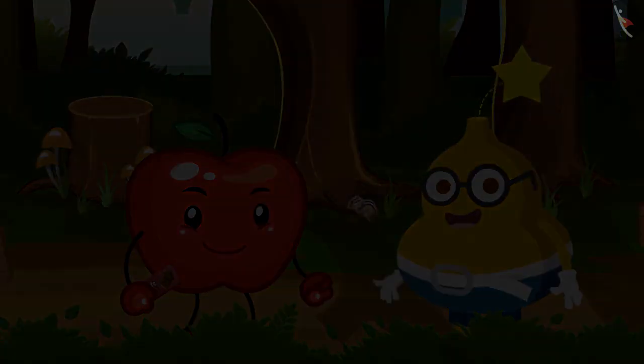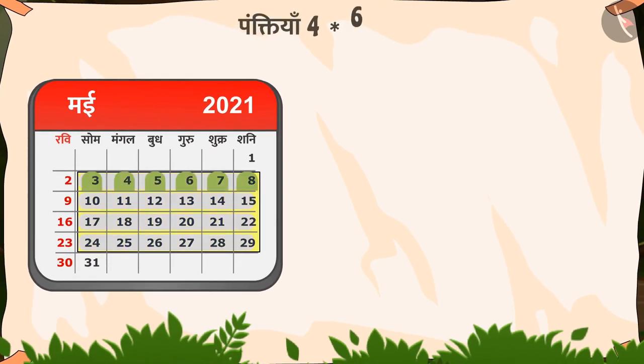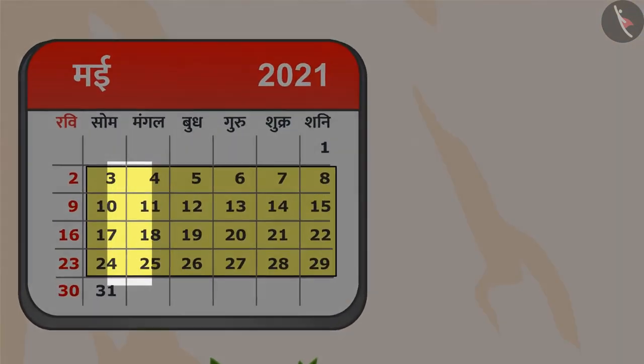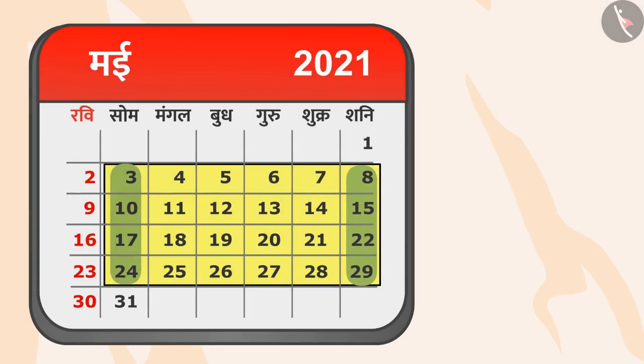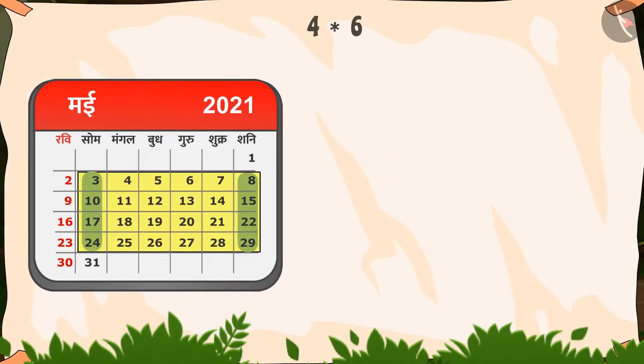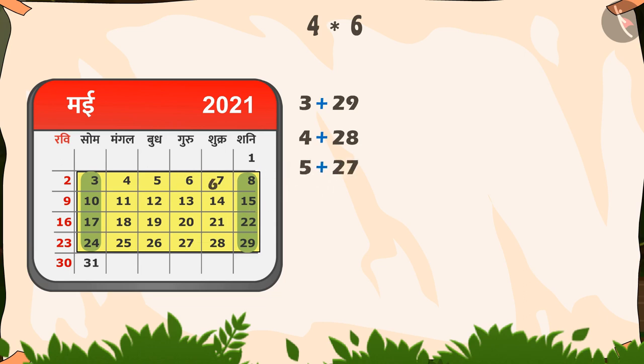Fruity कहता है — जादुई आयत का क्रम चार बटा छह है, यानि उसमें चार पंक्तियां और छह स्तंभ हैं। उसके पहले स्तंभ की संख्याएं हैं — तीन, दस, सत्रह, चौबीस — और उसके अंतिम स्तंभ की संख्याएं हैं — आठ, पंद्रह, बाईस और उनतीस। इसलिए जादुई आयत यह है। अब इस आयत में जादू देखते हैं — तीन और उनतीस, चार और अट्ठाईस, पांच और सत्ताईस, छह और छब्बीस, सात और पच्चीस, आठ और चौबीस का योग बत्तीस है।